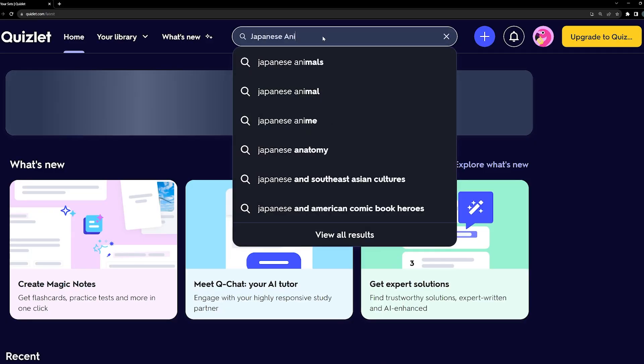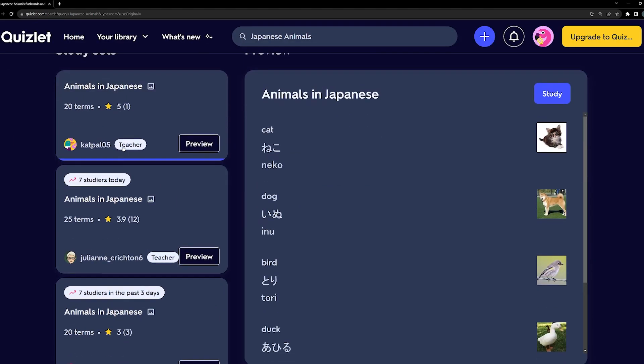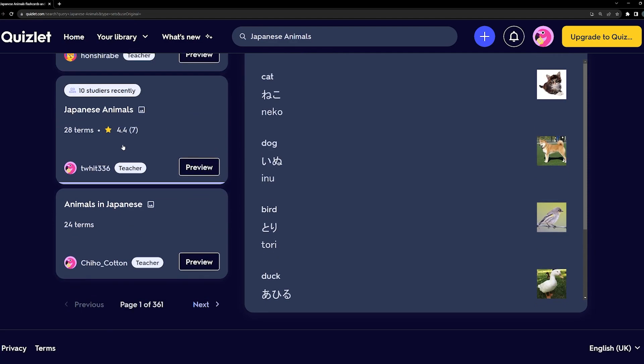I promise this video is not sponsored. You can also find premade sets of vocabulary on both Quizlet and Anki, and I found these really helpful when I was starting off. They're a great resource to help supplement whatever you're learning in your textbook, if you want to move a little faster.